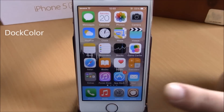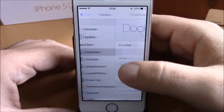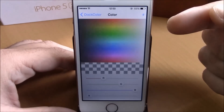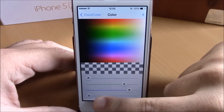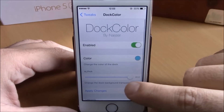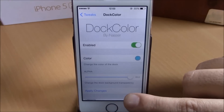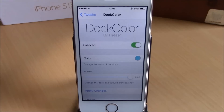Next up is Dock Color. What this tweak does is change the background color of your dock on your iOS 8 device. To do that, go to Settings, then Dock Color, and you have an enable button. Here you have Color — you can choose any color you want and set the transparency with the slider. You also have a slider to set the transparency of the dock itself. At the bottom you have Apply Changes — hit that button and it will respring your device and all changes will take effect.